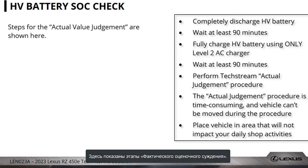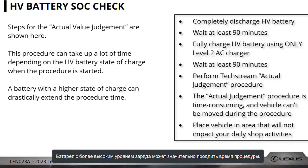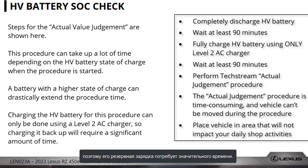Steps for the actual value judgment are shown here. This procedure can take up a lot of time depending on the HV battery's state of charge when the procedure is started. A battery with a higher state of charge can drastically extend the procedure time. Charging the HV battery for this procedure can only be done using a Level 2 AC charger, so charging it back up will require a significant amount of time.